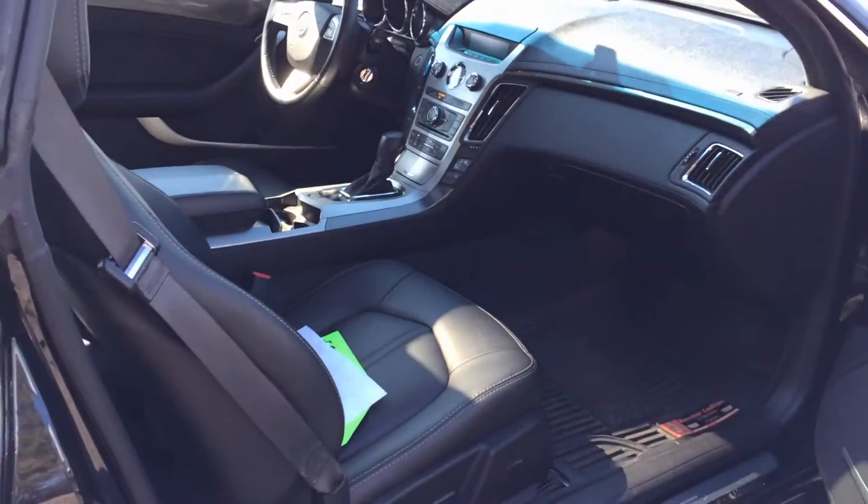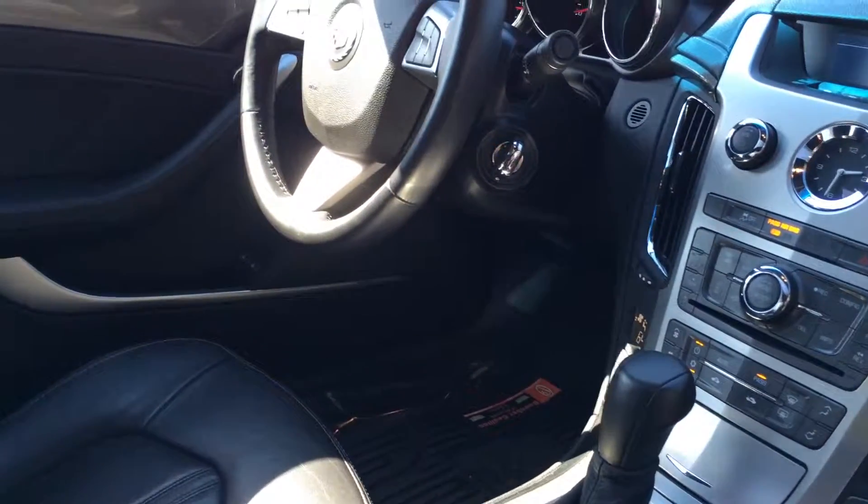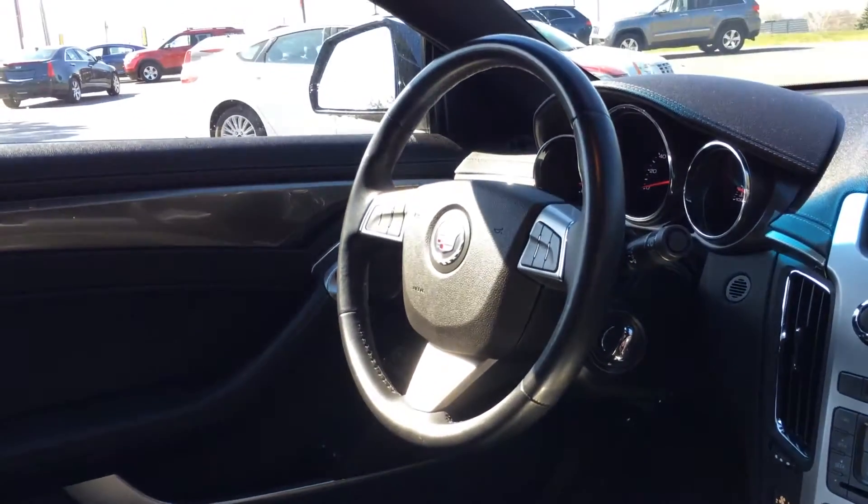Inside we have black leather interior, heated seats, Bose audio, and keyless start.